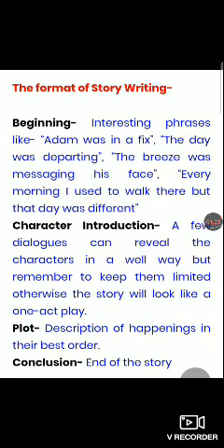Here I am going to share the format of story writing. Whenever you are going to start the story, think about some interesting phrases that you can use. For example, 'Adam was in a fix,' 'the day was departing,' etc. So use some interesting phrases at the beginning.